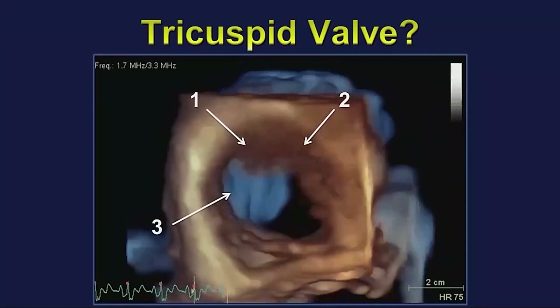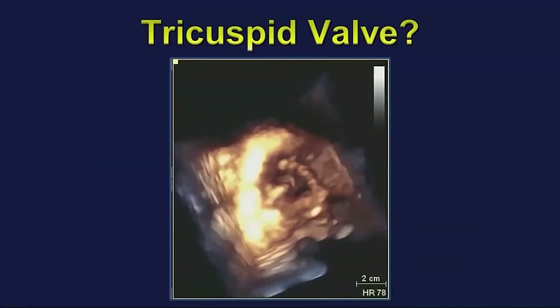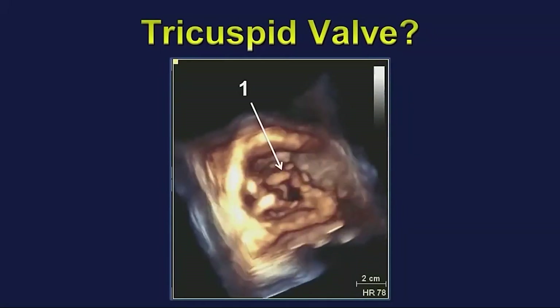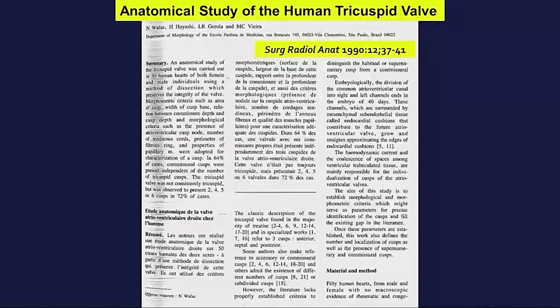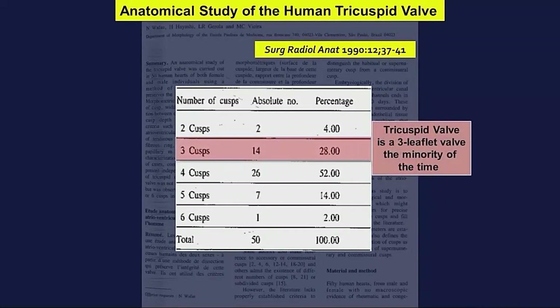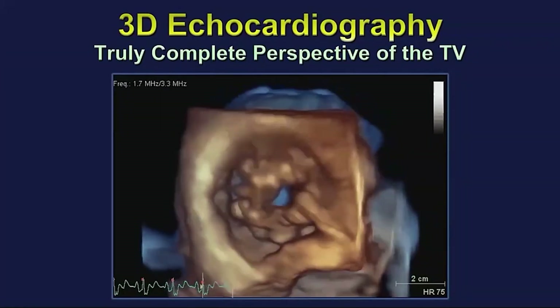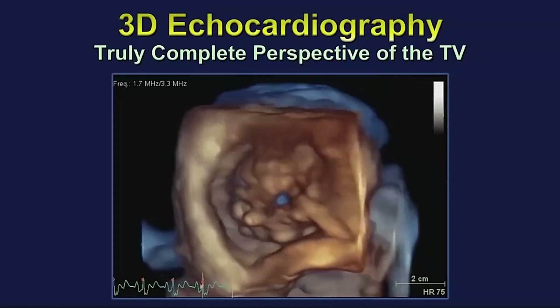One, two, three, four, and five leaflets — and in another case there may actually be only two leaflets: a bicuspid tricuspid valve. Going back in the literature to pathologic autopsy data, the most common number of leaflets in the tricuspid position was actually four. You can't know the anatomy well enough from 2D echo alone. As Mark Twain said, it's not what you don't know that gets you into trouble — it's what you think you know for sure that just ain't so. In conclusion: 3D echo will provide a true perspective of the tricuspid valve, and we should learn how to get these images, because we're entering a phase of intervention on the tricuspid valve.